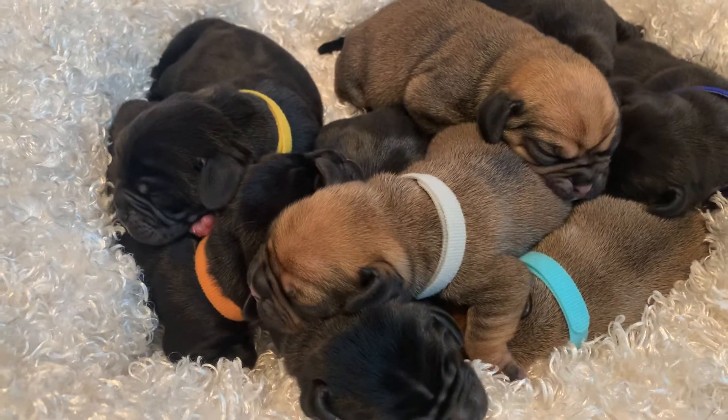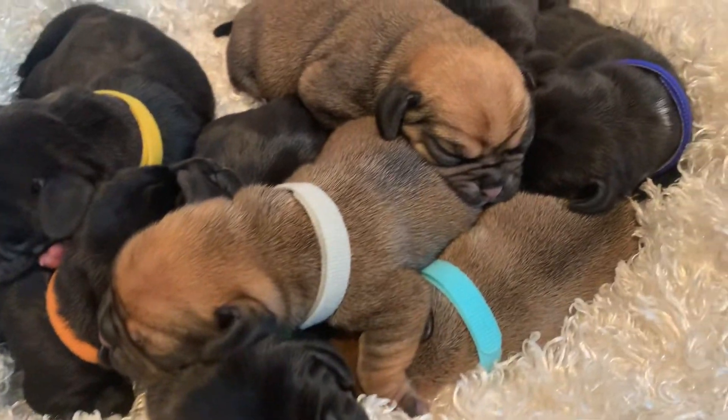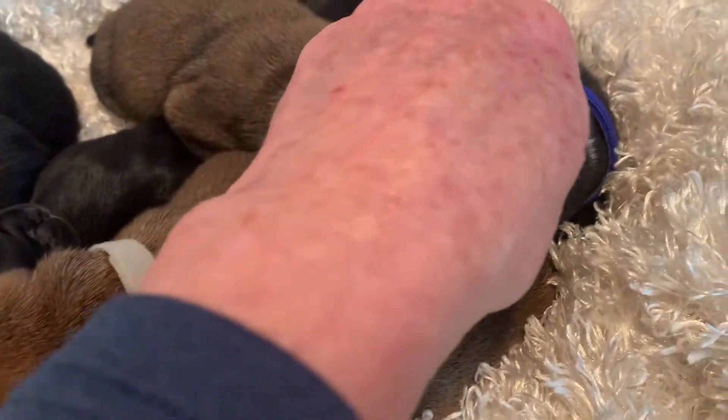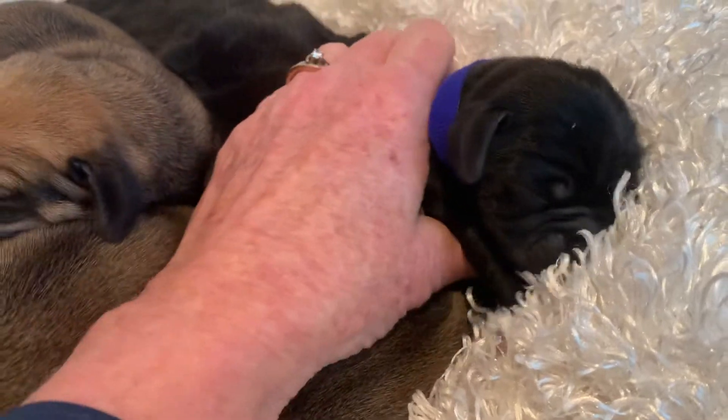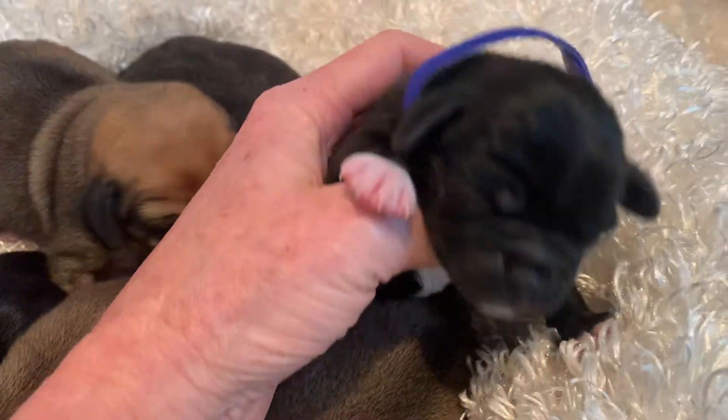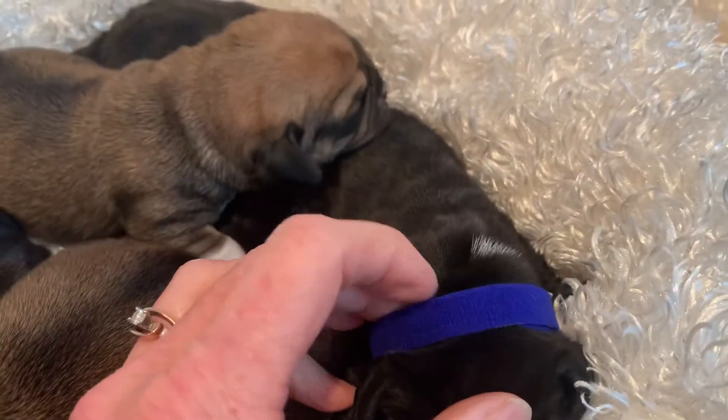It's Murray with a dark blue collar. He's black. He's got a lot of weight on his feet and chest. He's got a little white spot on his neck.